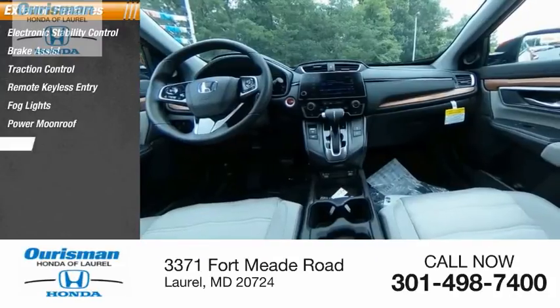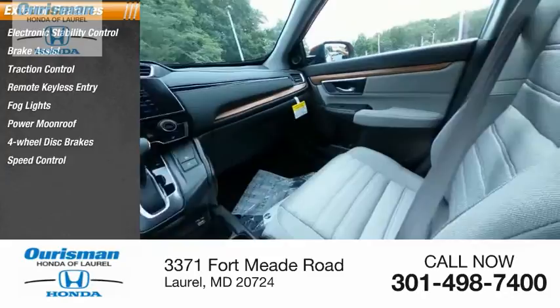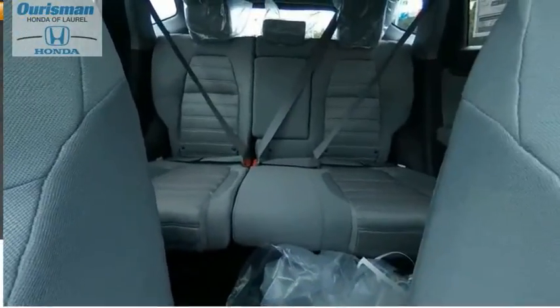Fog lights, power moonroof, four-wheel disc brakes, speed control, rear window defroster, and rear window wiper.